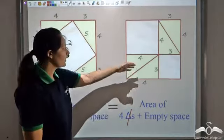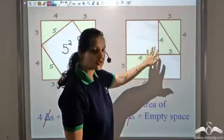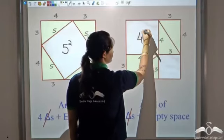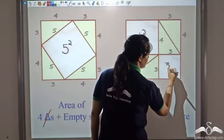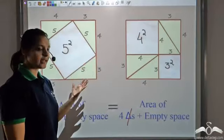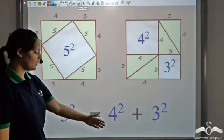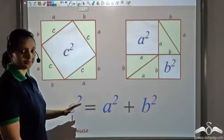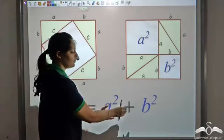In the second pattern there are 2 empty spaces — both squares. One is of side 4, area 4², and the other is of side 3, area 3². So since the area should be the same on both sides, 5² should be equal to 4² plus 3². Pythagoras tried this with a lot of different right triangles and gave a theorem stating that in a right triangle, c² = a² + b².